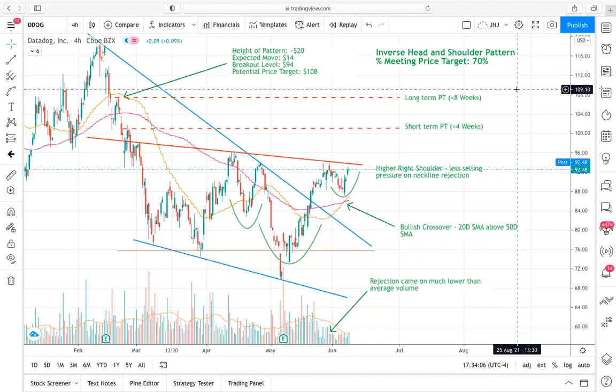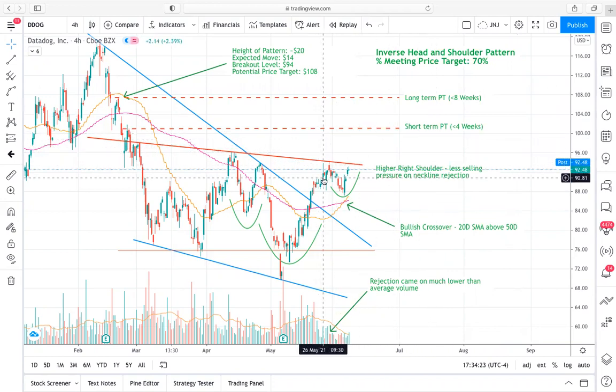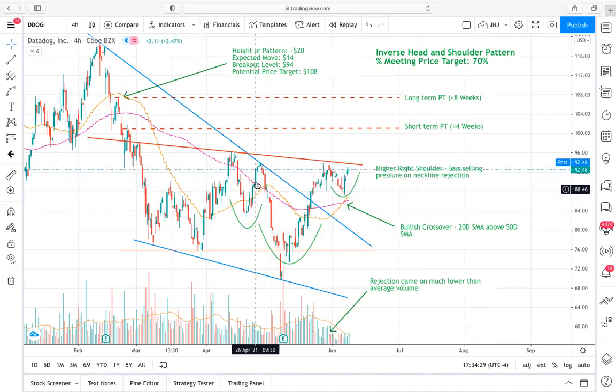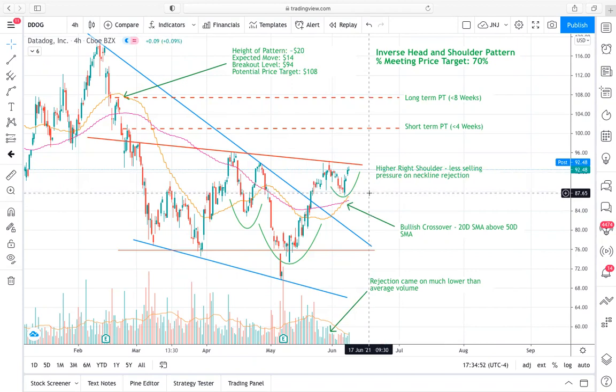What I've noticed recently is that within this consolidation phase, we have an inverse head and shoulders that's been forming. One of the things I really like about it is that for this bullish pattern, it's made even more justifiably bullish because our left shoulder here is larger than our right shoulder. That's a double confirmation — we're seeing less selling pressure on the next touch of resistance at this neckline, with the right shoulder.